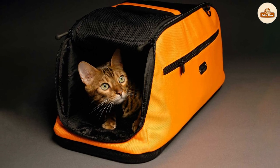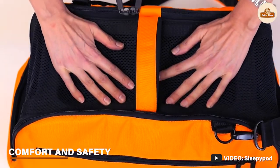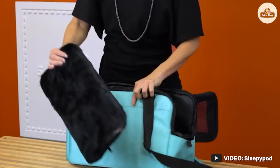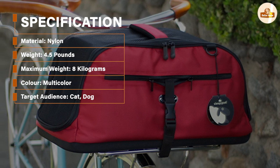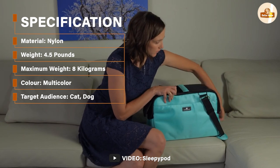The Sleepapod cat carrier is designed with comfort and safety in mind. The interior is padded and lined with soft fleece, providing a cozy and warm space for your cat. The carrier also features a built-in harness and buckle system that keeps your cat secure during transport, as well as a locking zipper that ensures your cat cannot escape.